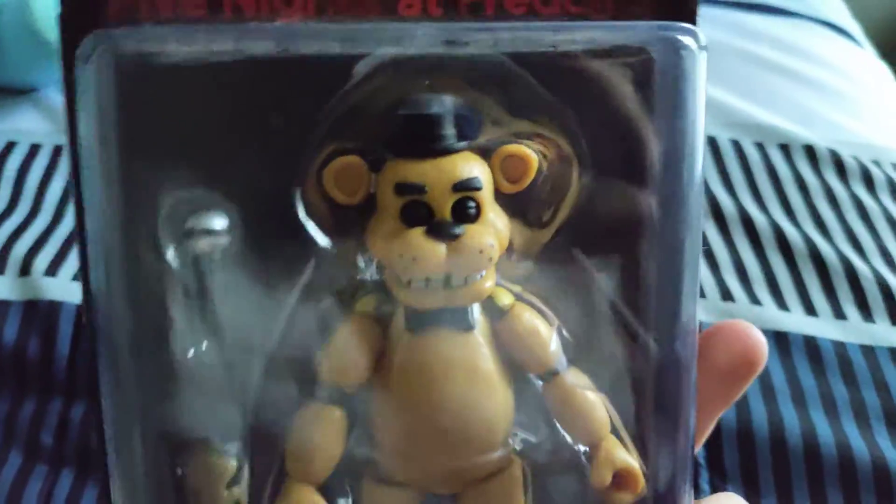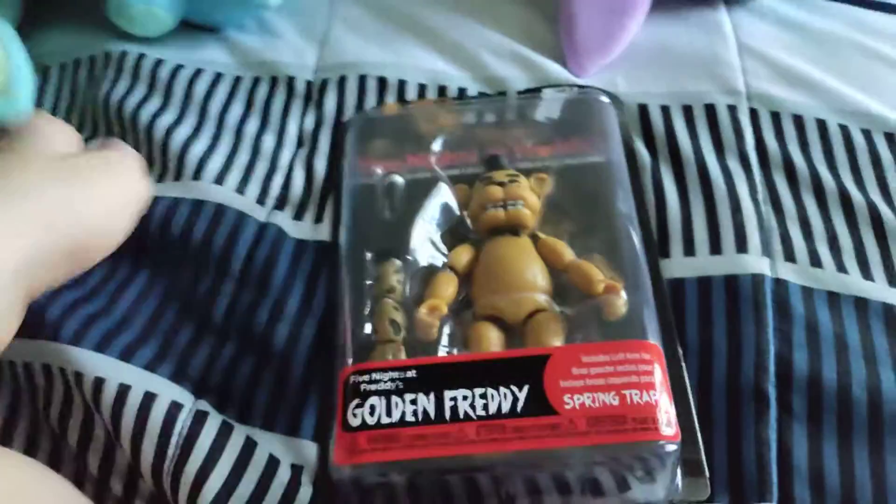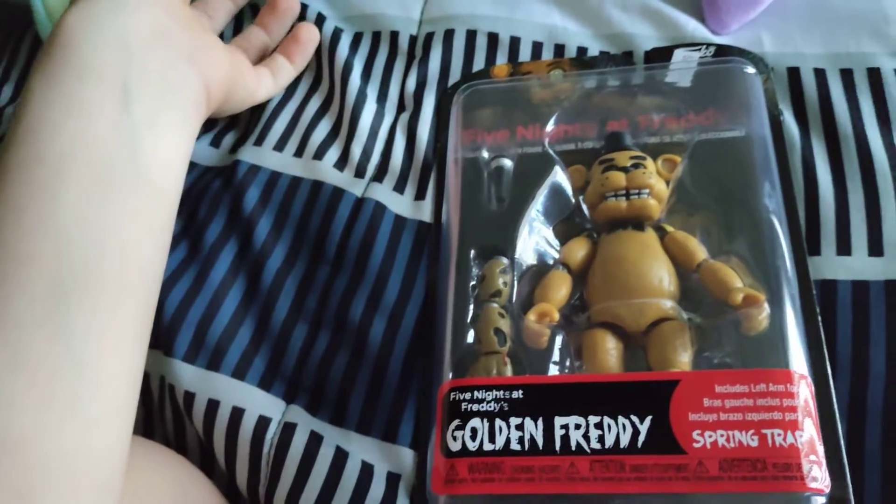Wait a minute — what was that that I threw? Golden Freddy! Five Nights at Freddy's — whoa, we must begin. Also, these are the new kinds, because they came out like last year, I think.